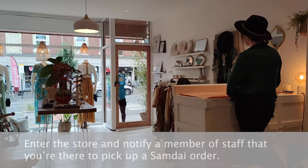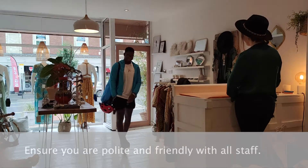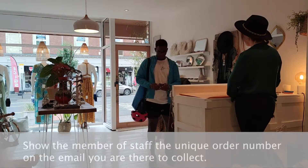Park your vehicle in a safe and legal manner as close to the store as you can. Enter the store and notify a member of staff that you're there to pick up a SamDye order. Ensure you are polite and friendly with all staff.